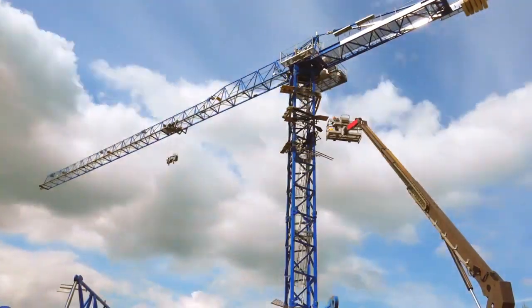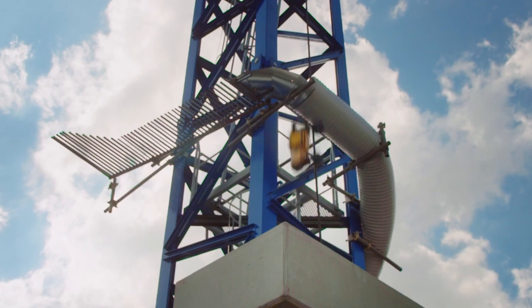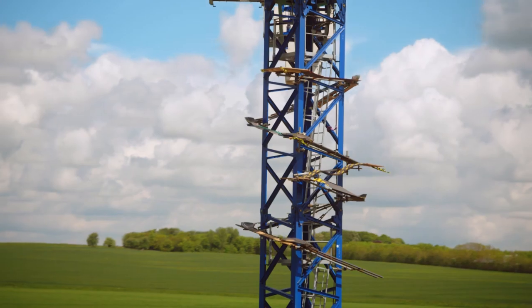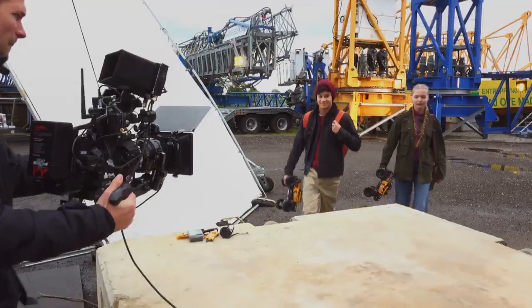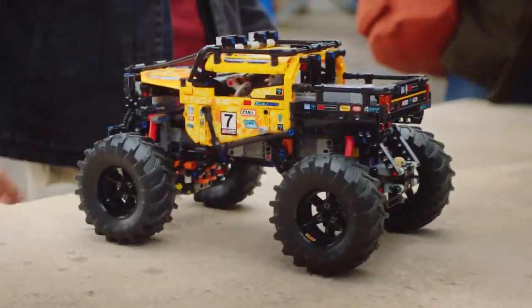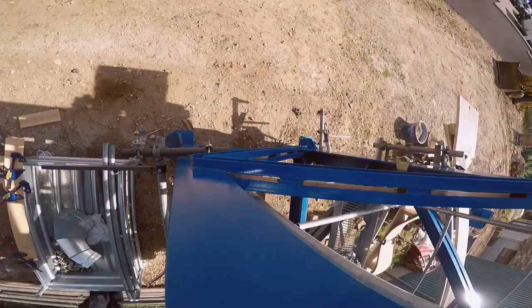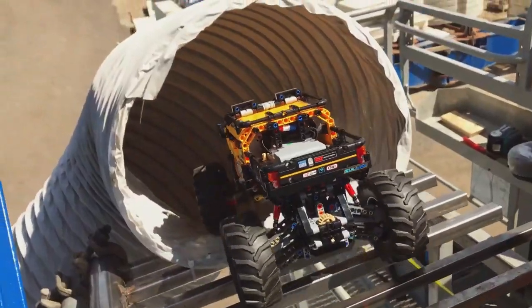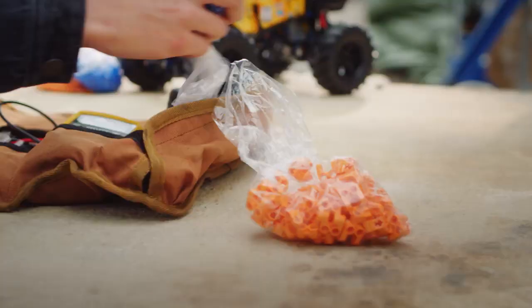Have you ever wondered what it would be like to drive a remote controlled Lego Technic off-roader 30 meters above the ground on an obstacle course built on the outside of a construction crane? We have, so we invited some friends along to complete the perfect obstacle course for the new Technic 4x4 off-roader. With a professional camera crew and a very stubborn track designer, our mission is to drive from the top of the crane to the very bottom using the new Control Plus app — an almost impossible feat.